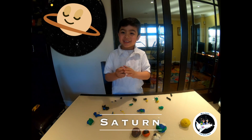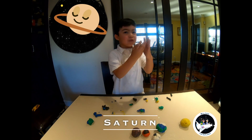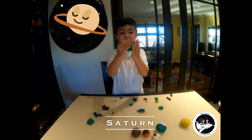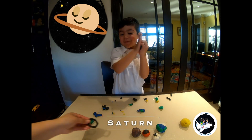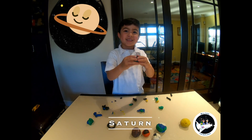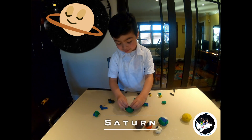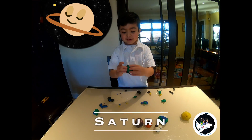That's so silly. Green Saturn is very silly. It's an alien Saturn when you put it on. Now the ring is stuck. Saturn.